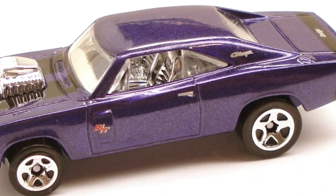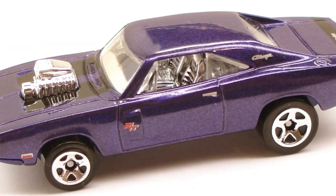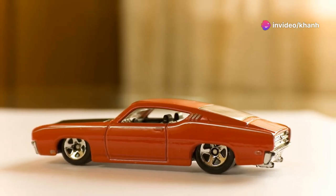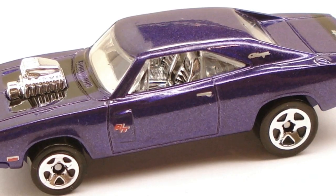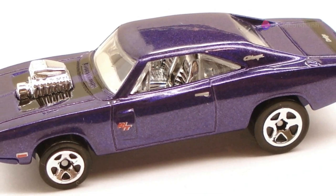Fasten your seat belts because we're about to unleash the 1970 Dodge Charger R/T. This classic muscle car is a legend on the streets, and the Hot Wheels version captures all of its power and attitude in a tiny package. From its aggressive grill to its fastback design, this car is all about speed and style — imagine this beast tearing around those curves, its engine rumbling as it leaves the competition in the dust.